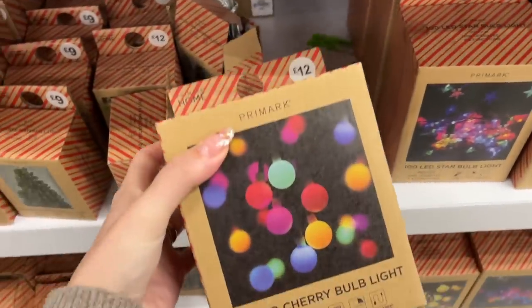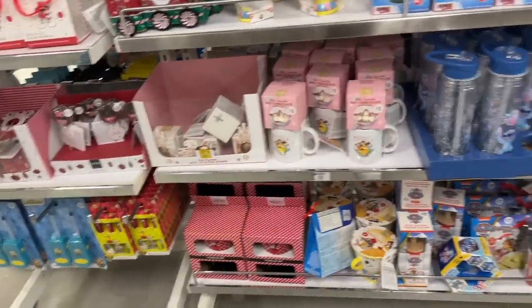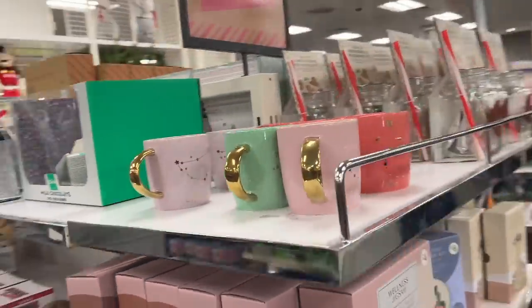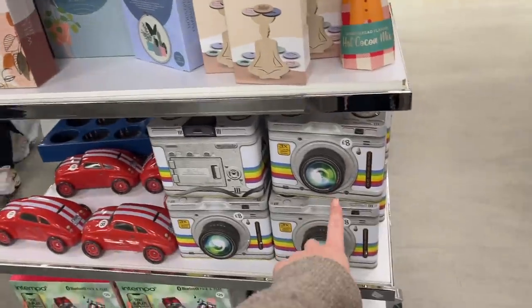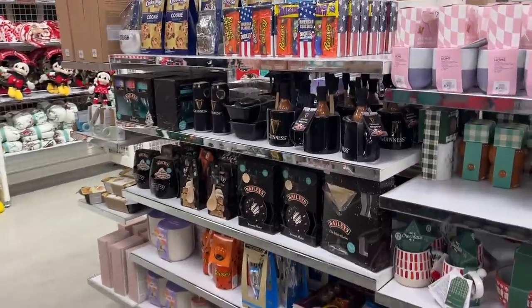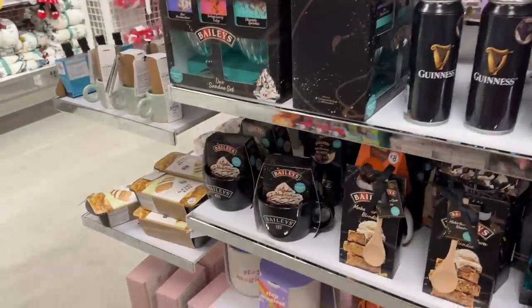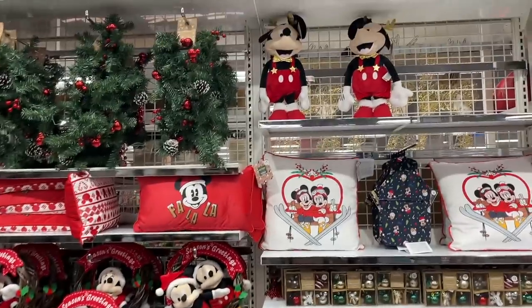I'm coming around to these cherry lights — I've got some like this around the door last year. There are lots of stocking stuffer type gifts, but they're just gifts — not everyone has to do big Christmas gifts. I actually don't do gifts with very many people; Lee and I don't do gifts at all.